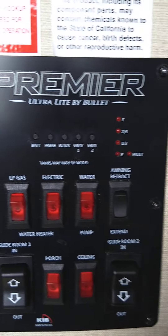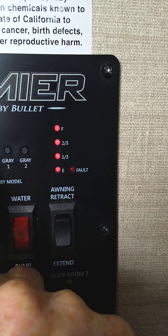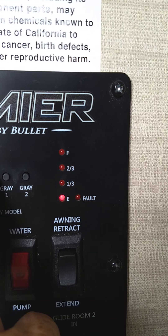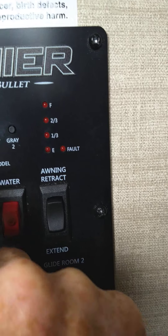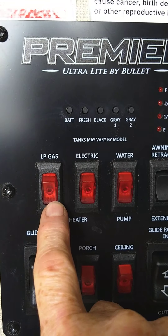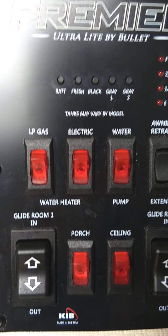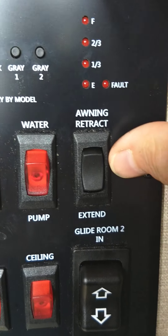This is your monitor panel. You can see your battery is charged, your fresh water has water in it, your black tank is now empty, and both gray tanks are empty. To operate your hot water heater, you light it like this on gas, or switch it like that for electric. Always make sure there's water in the tank before you use the electric setting. Your water pump switch is right here, and your awning switch is right here.